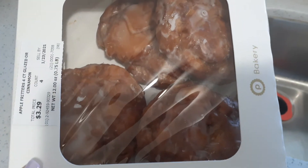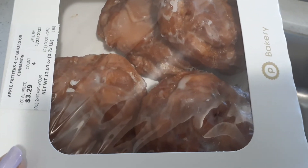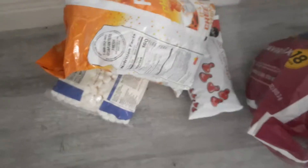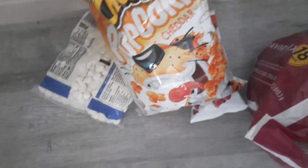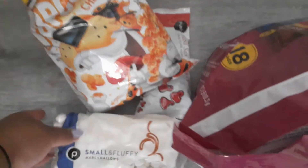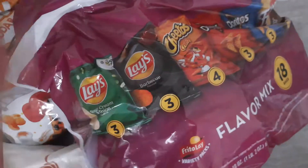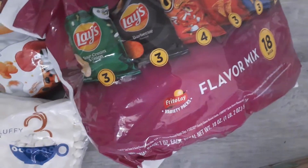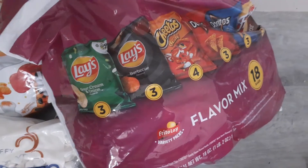I also got the apple fritters. I love apple fritters — comes with four in a box for $3.29. I got the cheese popcorn; I love cheese popcorn by Chester Cheetah. I got the small marshmallows. And then this is an 18-pack with sour cream, barbecue Cheetos, Doritos cheese, and Doritos ranch.